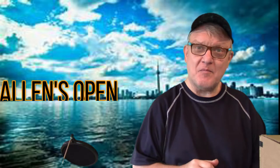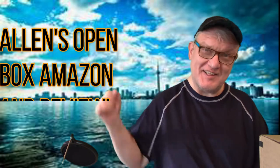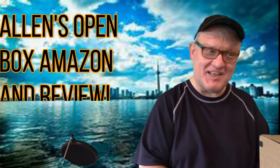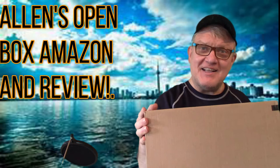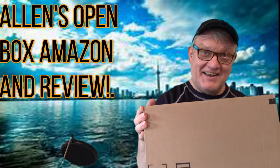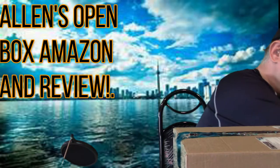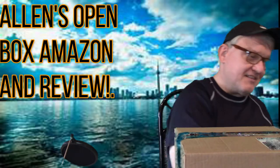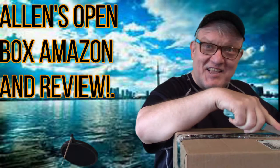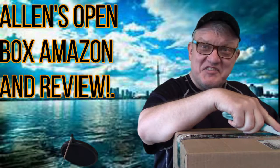Hello, it's Alan. Here's another video for you — it's Alan's open box Amazon and review video. Let's dive right into it. I had this Amazon box delivered today, let's take a look inside and see what we have. It's like Christmas, isn't it — and we're only at the end of July!